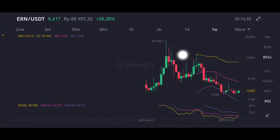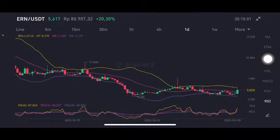We're gonna see on the one-week chart to see the trend line, and it's still on the downtrend line — a little bit risky for you if you want to entry on here.